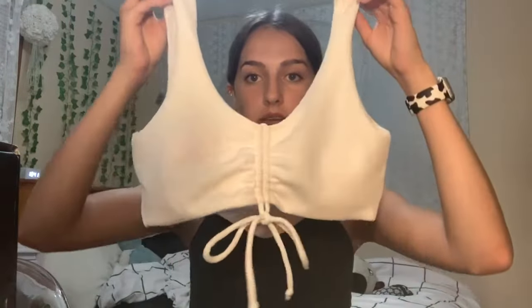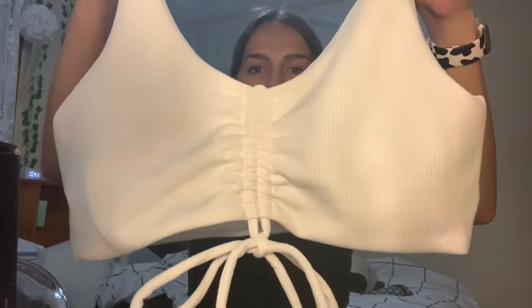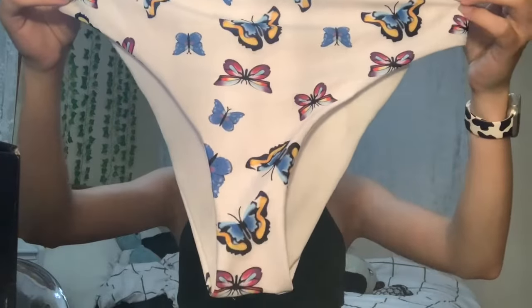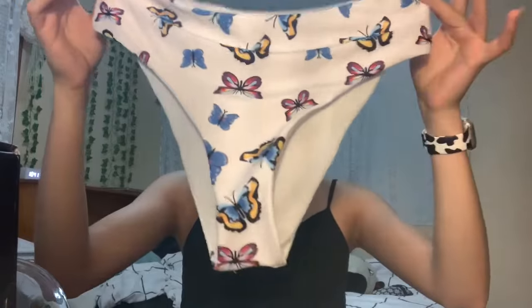For the first bathing suit sent to me by Romwe, I don't have a try-on because I didn't have it when I filmed this. The top is a really cute white bikini top — solid with a little braided pattern and a small ribbon in the front. I like this top because it's super simple and it fits me really well. It'll be good to wear with any basic bottoms. The bottoms that came with the set are really pretty butterfly bottoms — they cover pretty well and are a nice high rise with a blue, yellow, and pinkish purple butterfly pattern.